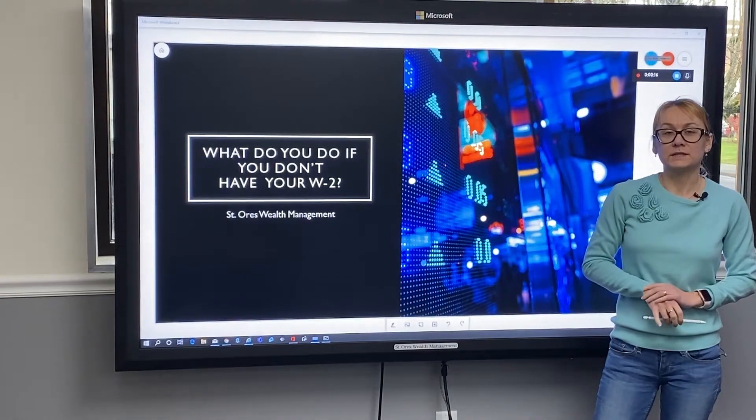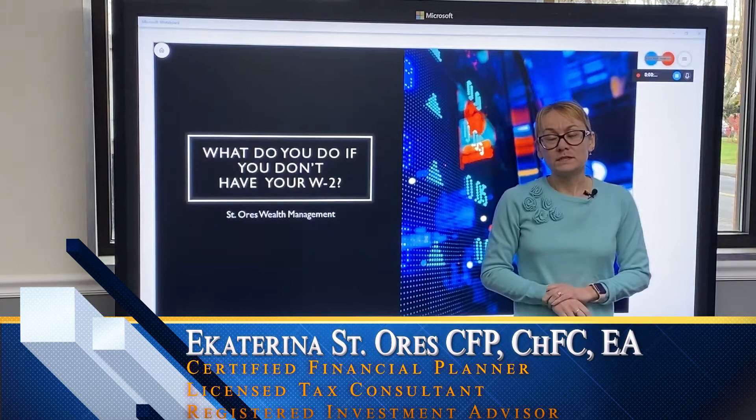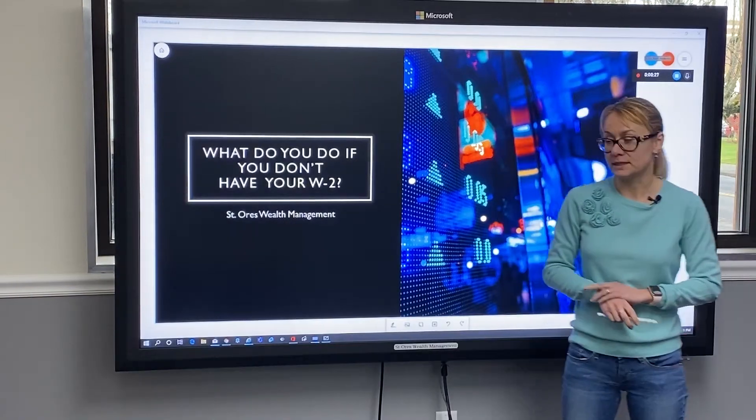Hello. My name is Katie St. Norris with St. Norris Wealth Management. And in this video, we're going to talk about what to do if you're ready to file your taxes but you still didn't receive your W-2. Let's get going.